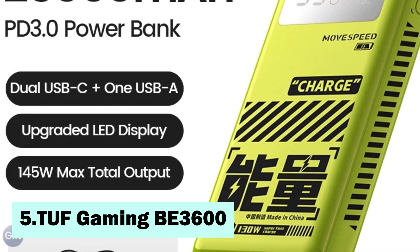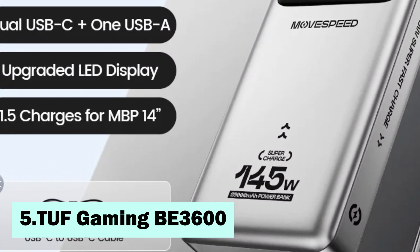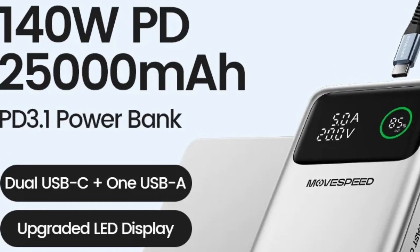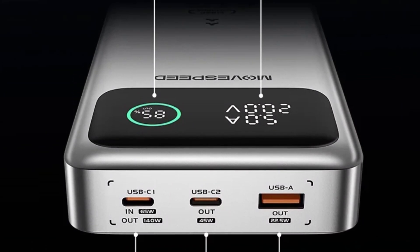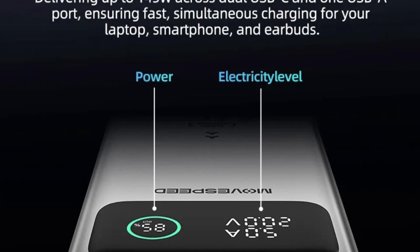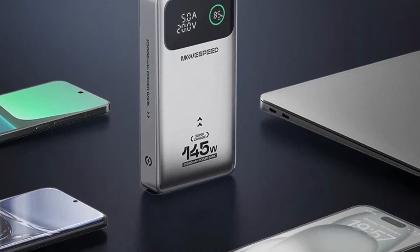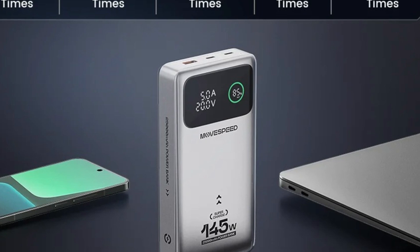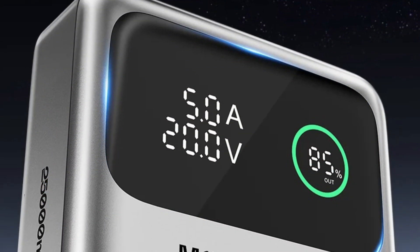The MoveSpeed M25 Pro power bank has a battery capacity of 25,000 mAh, making it a high-performance charging solution. It delivers a fast charging output of up to 140W, with a Type-C port supporting 100W of power delivery. This external battery is compatible with multiple devices, including Apple iPhones, MacBook laptops, and other USB-powered electronics. Its advanced power management system ensures safe and efficient charging.